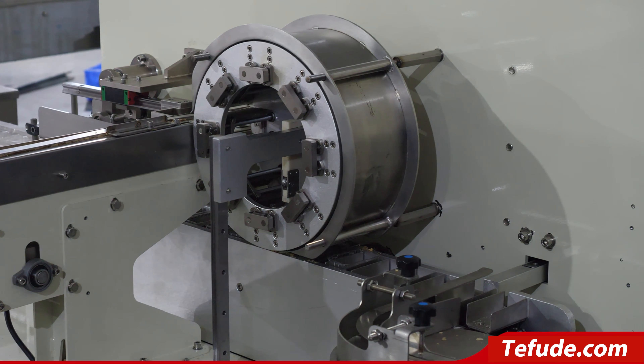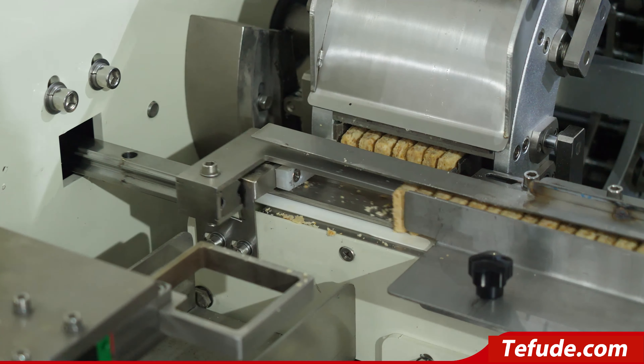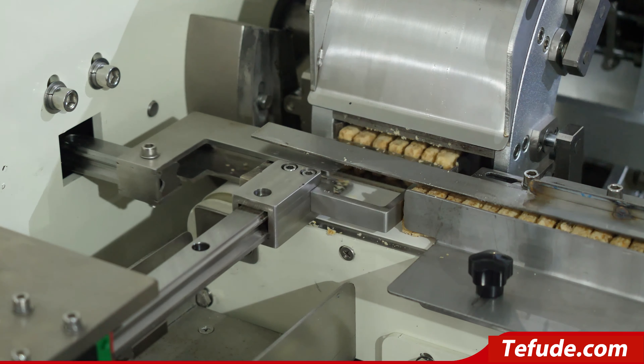Good structure design needs small operating area, and the operation is simple. Applicable for biscuits, cookie, walnut cake, toasted slice bread, square cake, and so on.